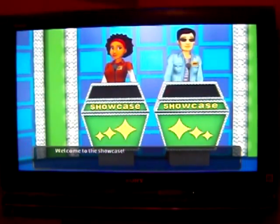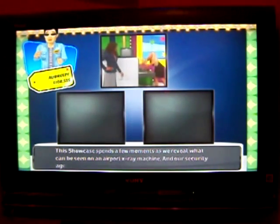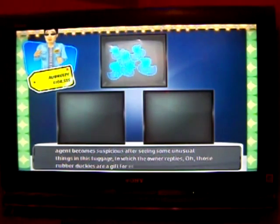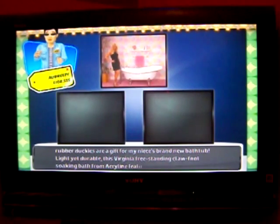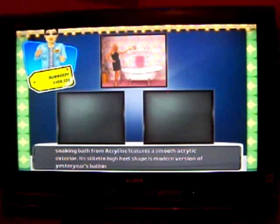Welcome to the showcase. This showcase features what could be seen on an airport x-ray machine. Our security agent becomes suspicious after seeing unusual things in this luggage, to which the owner replies those rubber duckies are a gift from my niece's brand new bathtub — a Virginia freestanding soaking bath from Acryline, featuring a smooth acrylic exterior and a stiletto high heel shape as a modern version of yesteryear's bathing style.